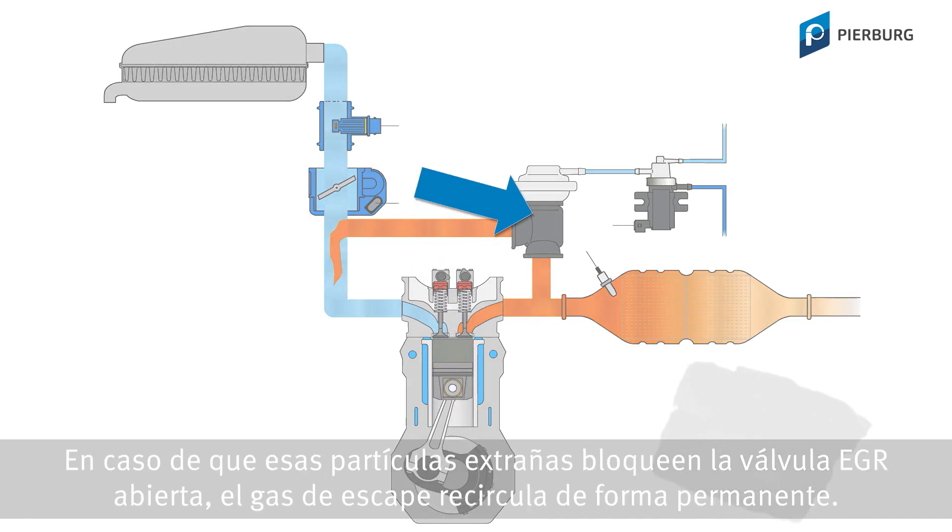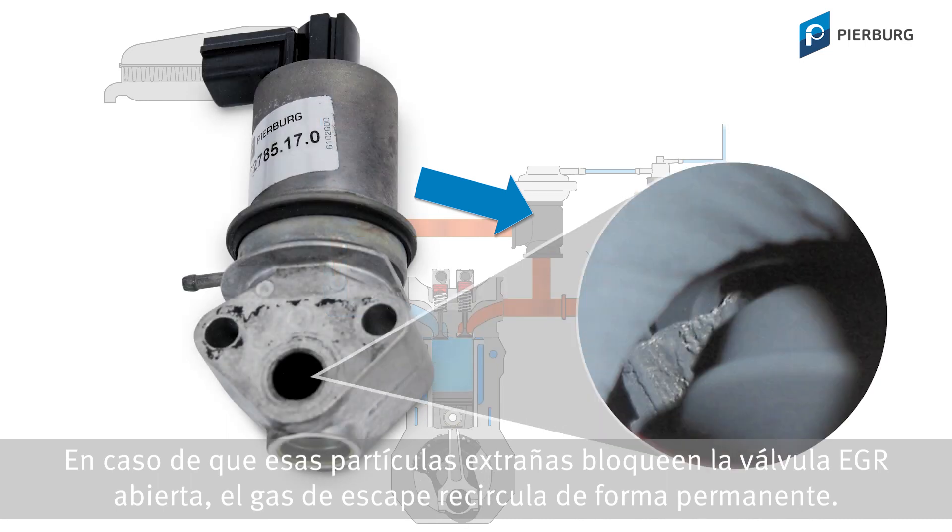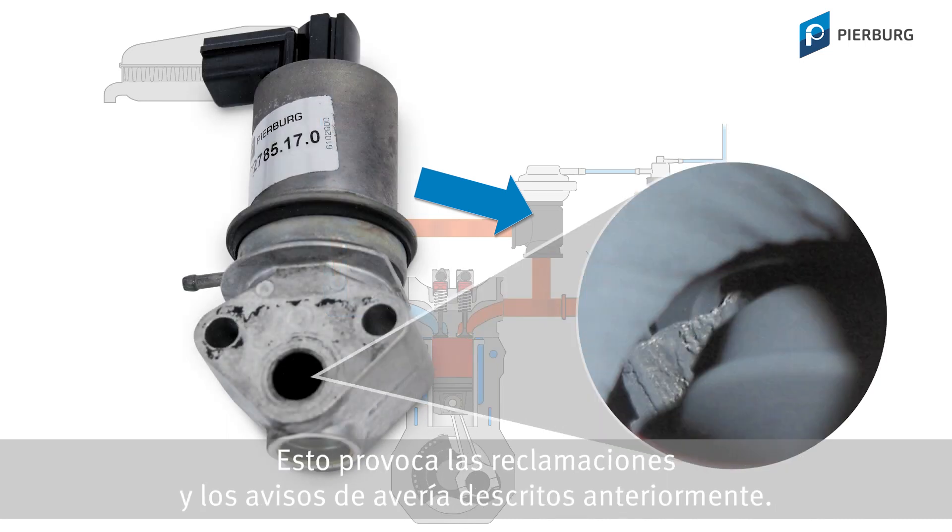If this object blocks the EGR valve in the open state, exhaust gas is permanently fed back. This results in the complaints and error messages seen here.